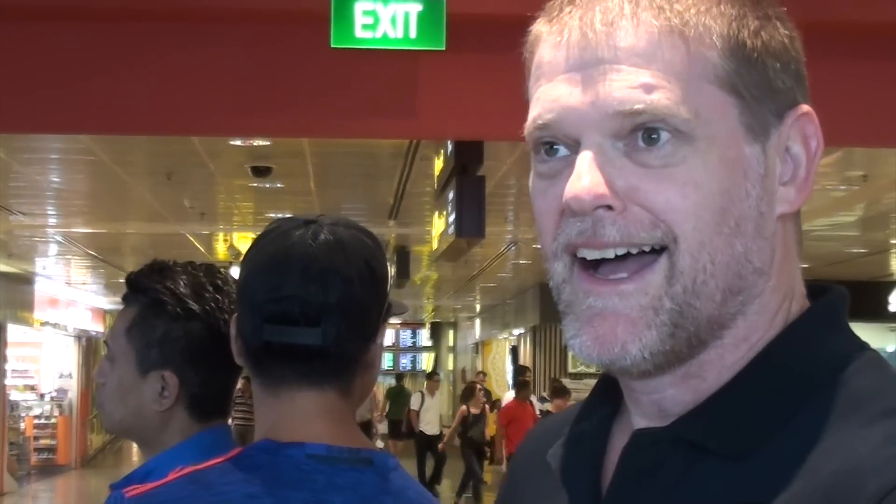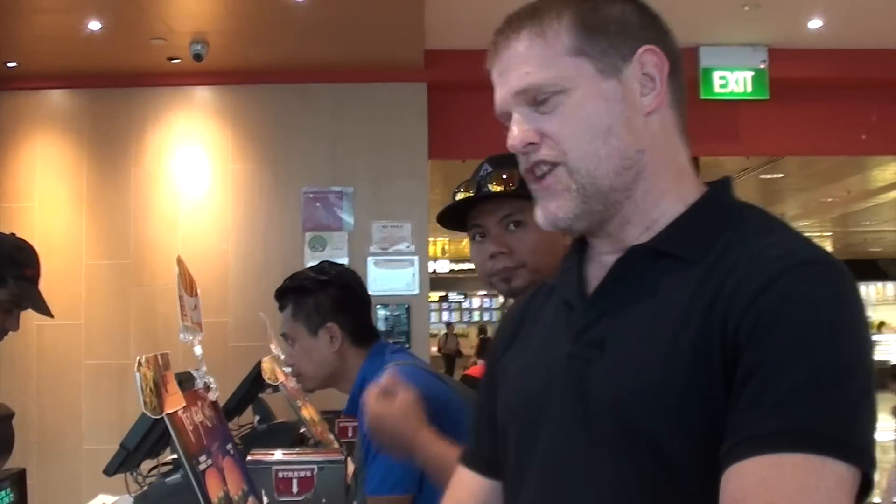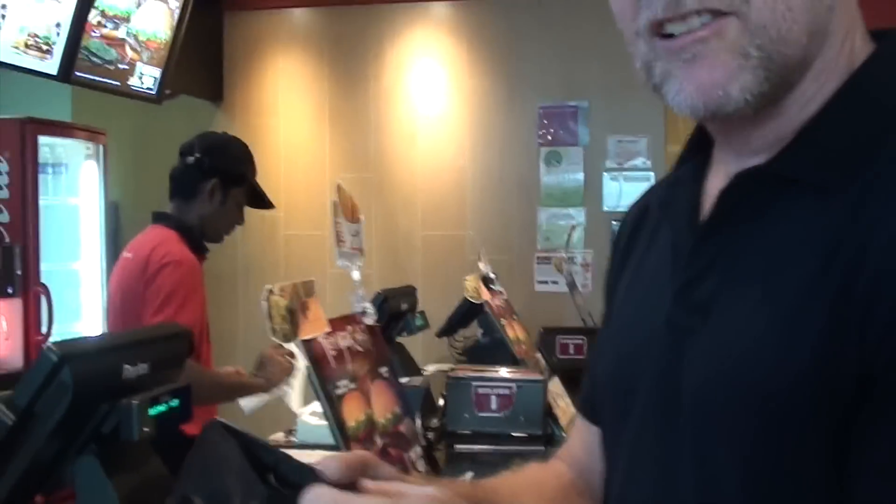Still in line but I'm only like two people away. Alright, I'd like to get the teriyaki beef please. Yes, a drink. Does that come with fries? Yes. Having here, thanks. $9.15 — there's one of them.